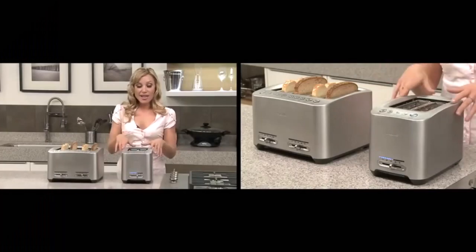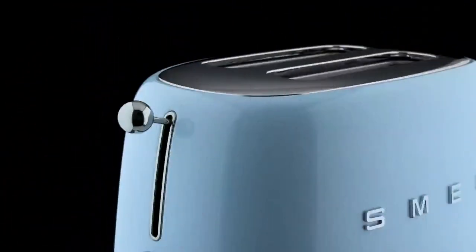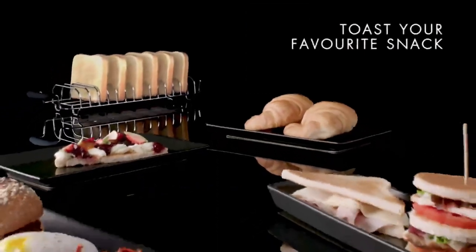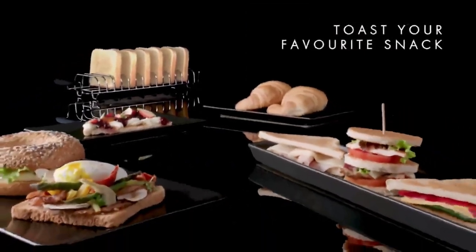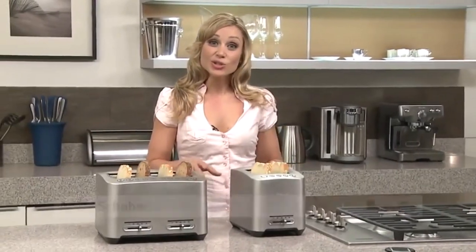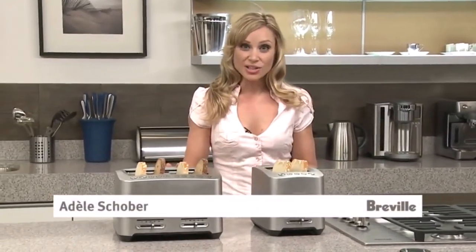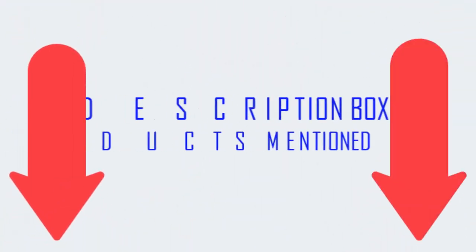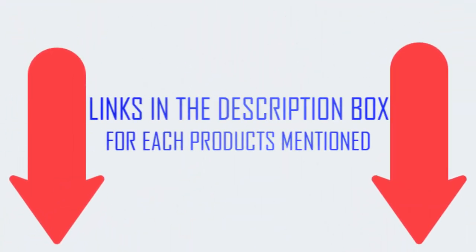Here are four top picks for toaster ovens. There are many products available, each with different characteristics, benefits, and prices. To help you make the correct decision, I did in-depth research, read lots of reviews, and compiled a list of the top toasters from reputable brands. If you want to know about the price and other information, be sure to check the description.